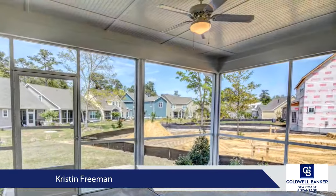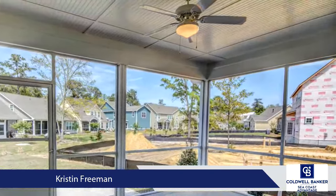Move right in and enjoy this home with a complete landscape package, fully sodded yard, and irrigation.